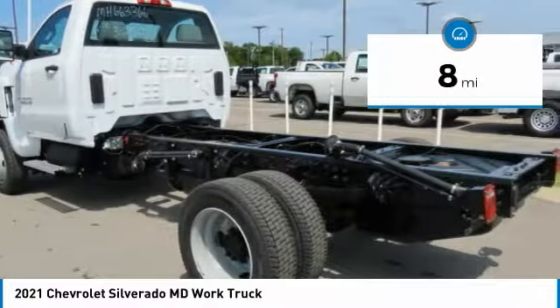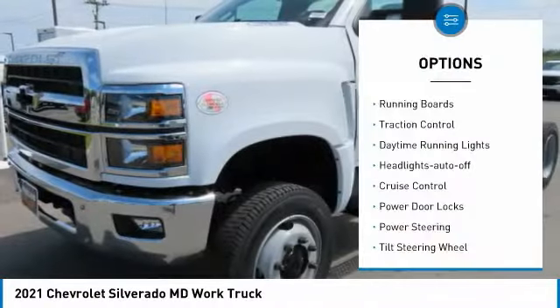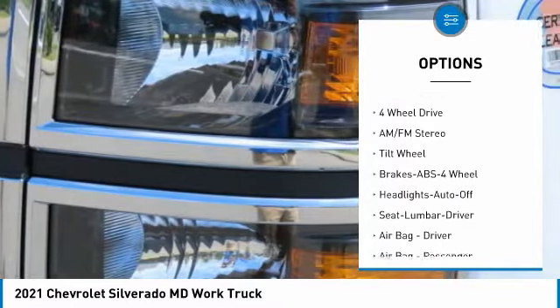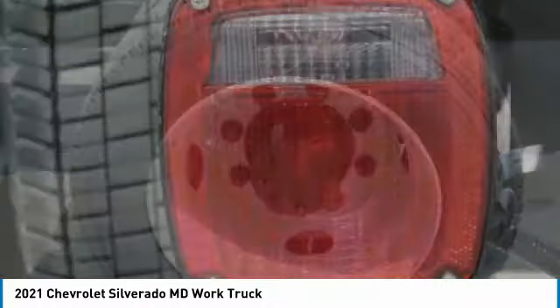This vehicle has less than 100 miles. Here are some of this vehicle's great options: Running Boards, Traction Control, Daytime Running Lights, Headlights Auto Off, Cruise Control, Power Door Locks, Power Steering, Tilt Steering Wheel, AM-FM Stereo Radio.